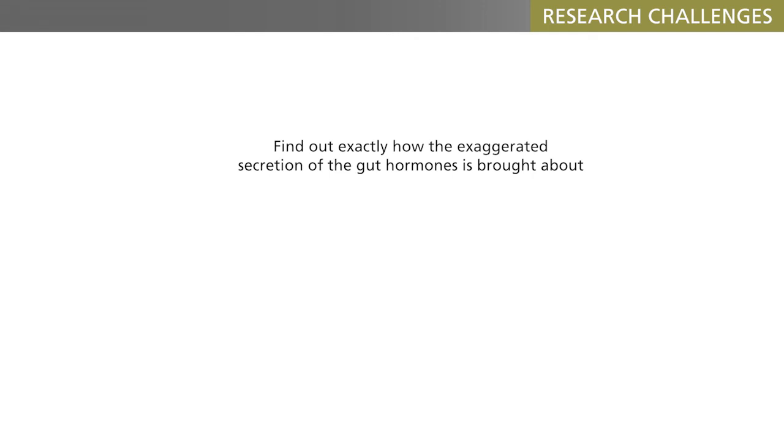If we knew that, we might be able to induce a similar hypersecretion without the operation. Naturally, attempts are also being made to utilize the two hormones, GLP-1 and PYY, for obesity treatment, particularly since it has been shown that they may have synergistic effects on food intake. In other words, the body itself seems to possess the best tools to cure both diabetes and obesity.